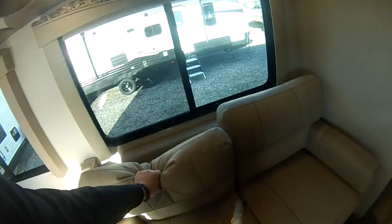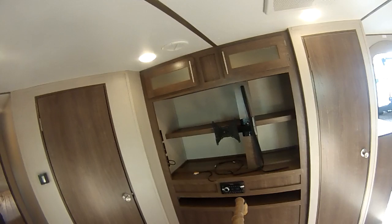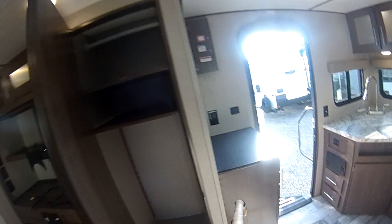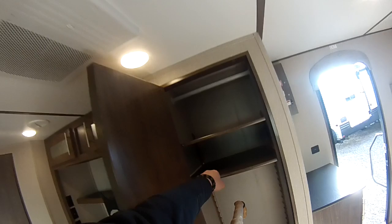Speaking of the couch, this is a tri-fold — pretty comfy as well. It's not just a jackknife, so it makes a full-size bed. Nice lighting everywhere. You'll notice the couch is also located directly across from the TV, which it does come with — we just take them out — with storage behind it, storage underneath it, your CD/DVD player, storage above with a light, and an actual pantry, which is pretty awesome.